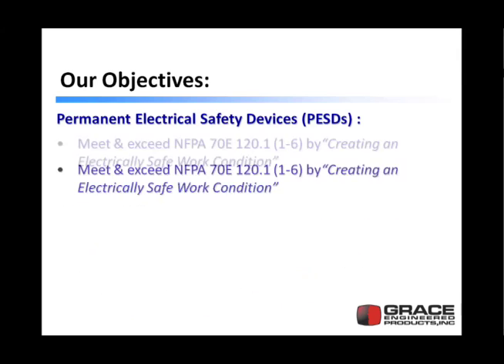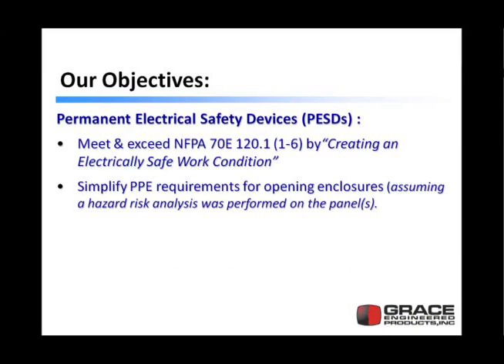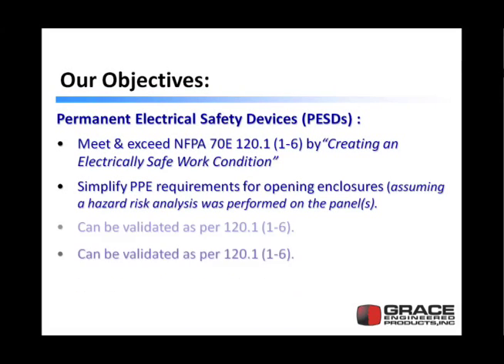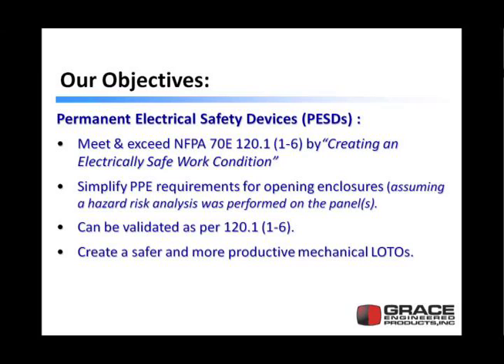Let's talk about our objectives here. First is to show how permanent electrical safety devices meet and exceed NFPA 70E Article 120, the section that talks about creating and establishing an electrically safe work condition. Next, how permanent electrical safety devices simplify the PPE requirements for opening and closures, assuming that you've done a hazard risk analysis on the individual panels. And lastly, how these devices can be validated as per Article 120 of 70E, and that they create a safer and more productive mechanical lockout tag-outs. We're also going to show how permanent electrical safety devices are actually voltage source labels.